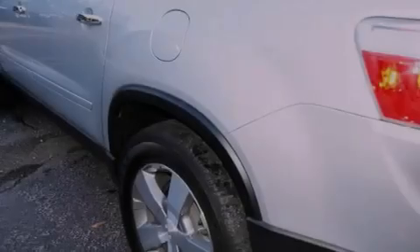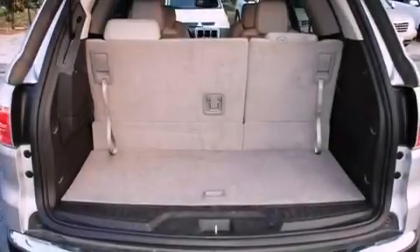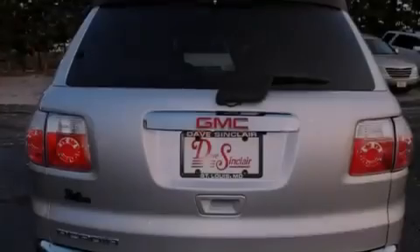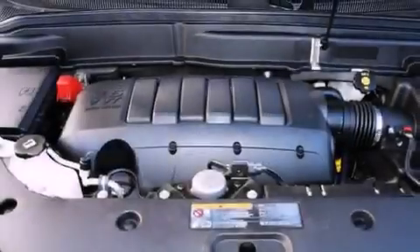Features include Bluetooth cell phone integration, 10 perfectly positioned speakers, aluminum wheels, rear audio control, brake assistance technology, dual power seats, a power rear liftgate, and an auto-dimming rearview mirror.